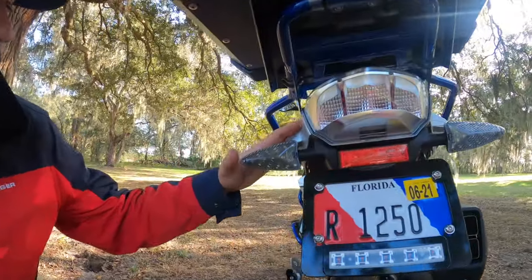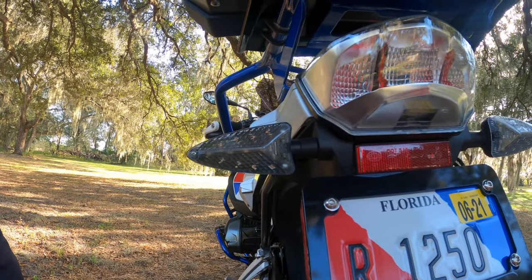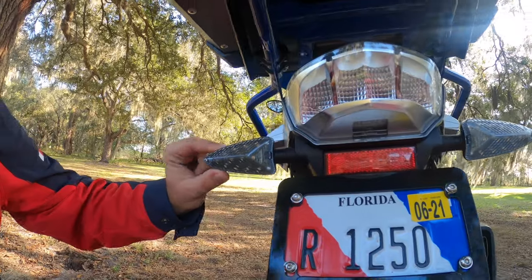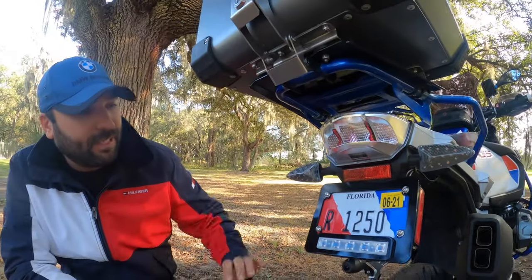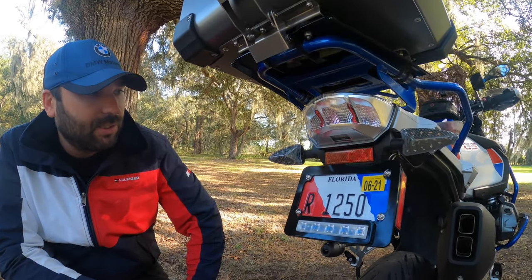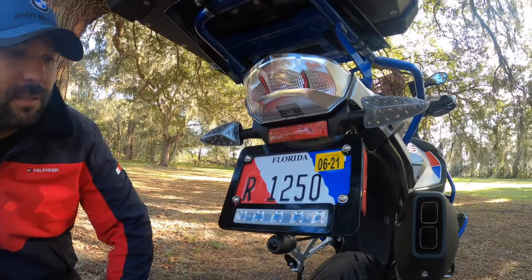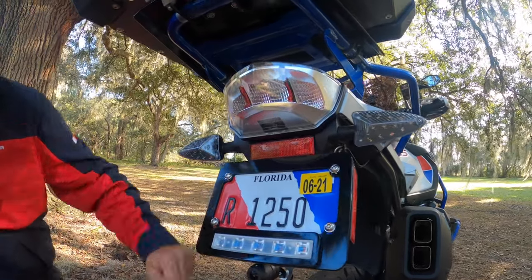Another upgrade is the turn signals — left and right, front and back. As you can see, they're shorter than the original ones and a little bigger because these are LED units. I don't remember the exact cost but I think it's around $200 to $300. I like having them because they look really nice.